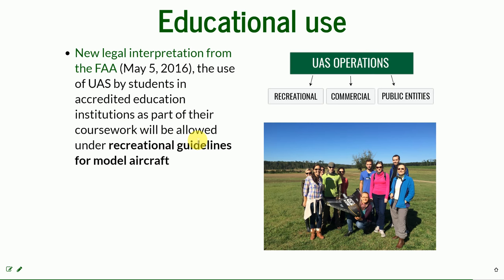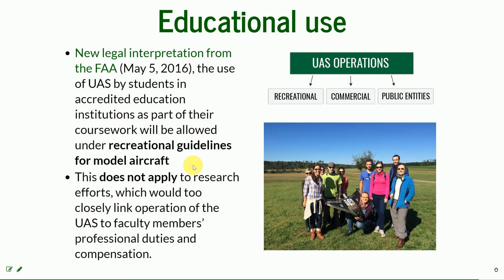So we are being treated as recreational users and we don't need a remote pilot certificate. But if any of the data will be used for research efforts linked to faculty members who are compensated for their duties, this is no longer recreational use — this is commercial use, because research also brings money and the people conducting it are being paid. So if any data we collect will be used for research purposes, like publishing a paper, we would need to officially and legally operate under the Part 107 rule.